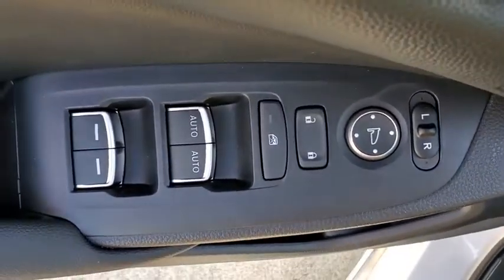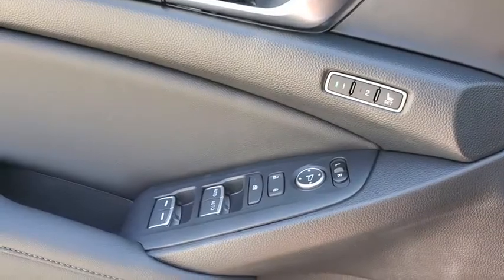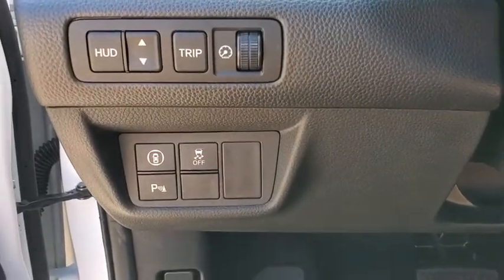Electronic stability control, compass, heated front seats, rear window defroster, fog lights, security system, trip computer, power windows, brake assist, and panic alarm.